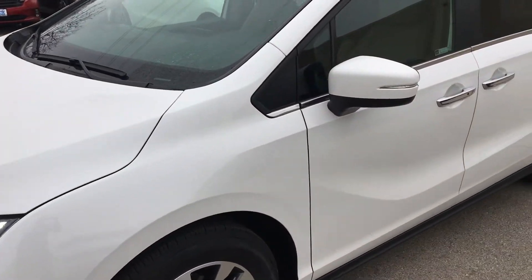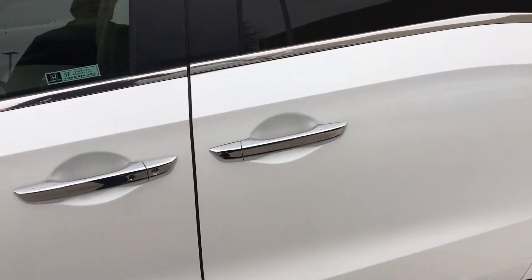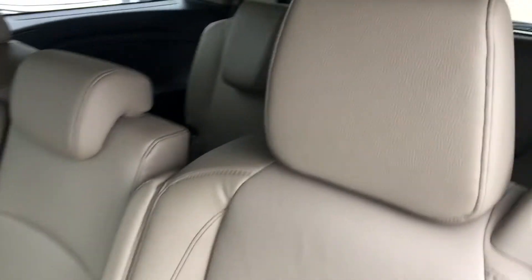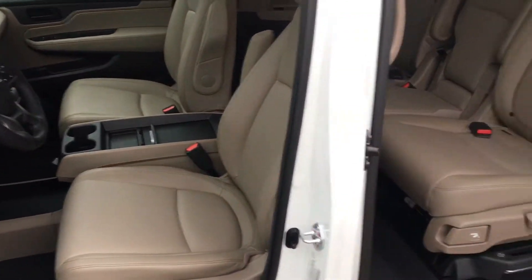The color is pearl white. You can't really appreciate it today because it's kind of cloudy out, but it's a pearl white with a tan interior. Just thought to do a quick view of the inside of the vehicle so you can see that.